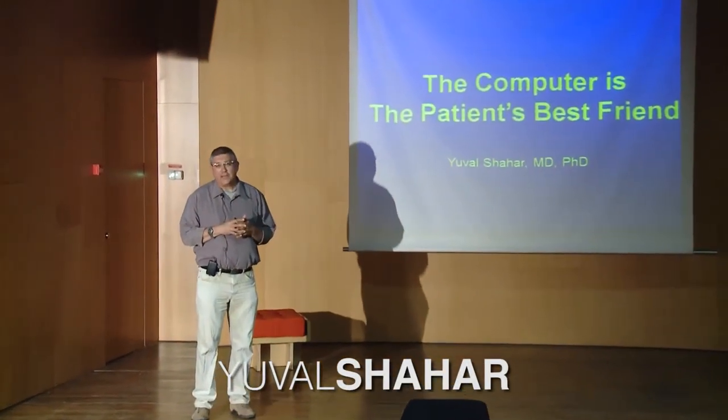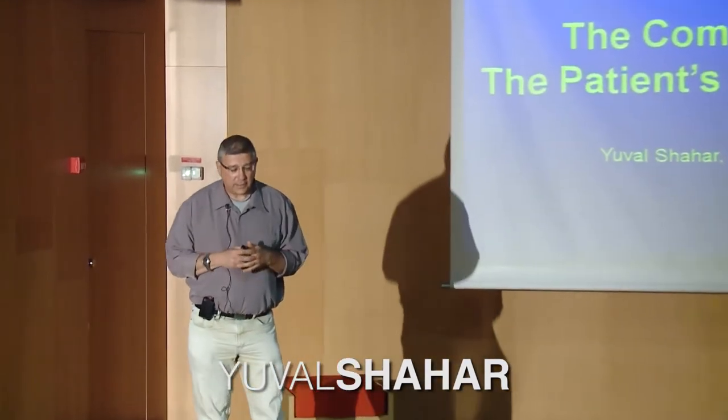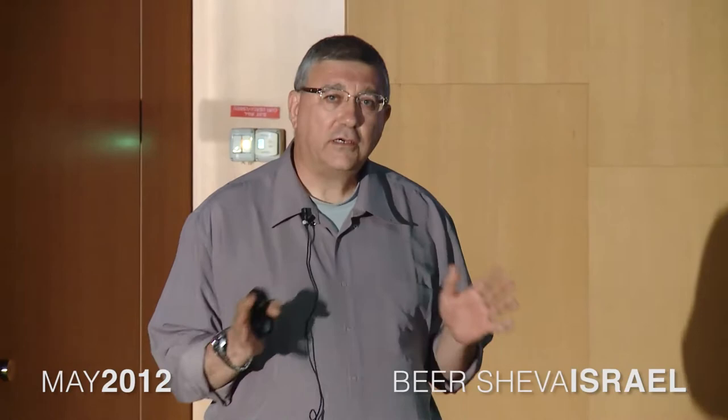I would like you to keep your minds open because this is going to be somewhat of a long journey. Today I would like to talk about four major problems that I see in 21st century medicine, and I would actually like to suggest a very specific solution that will alleviate most of these problems. In fact, I hope that by the end of my talk you will agree with me that the computer is the patient's best friend.